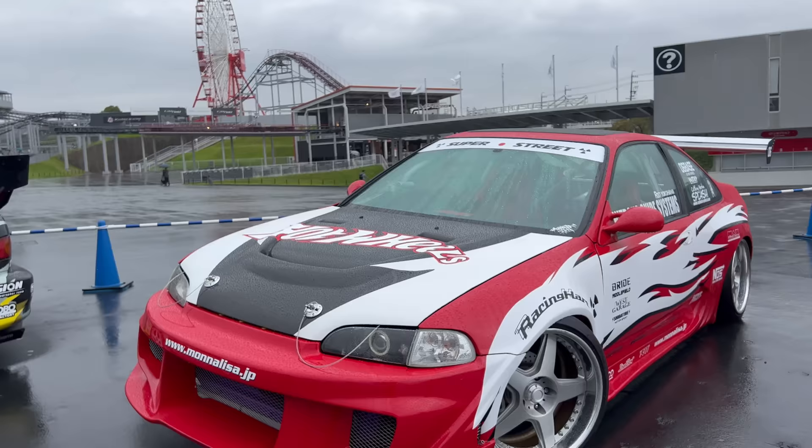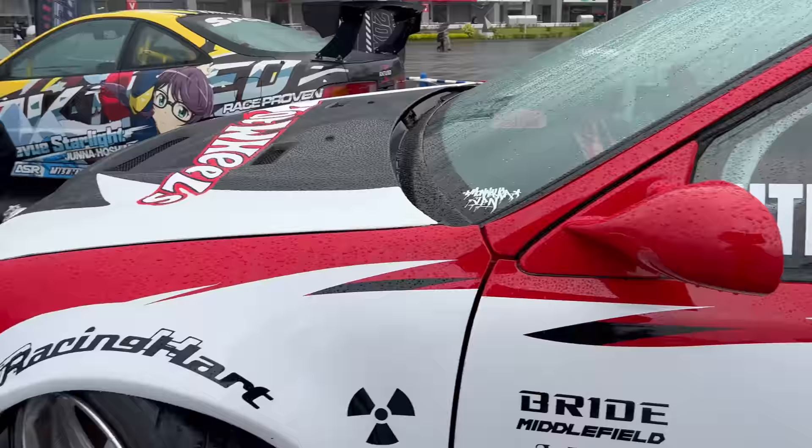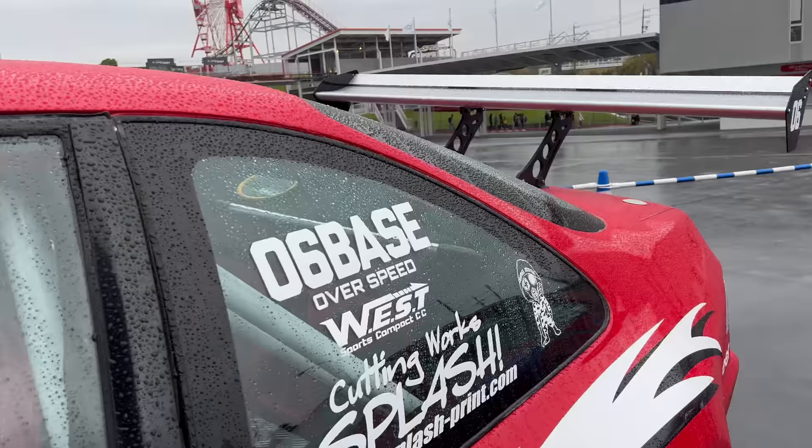Look at that stance. This one's got USDM style - definitely Hot Wheels model-inspired. A lot of Fast and Furious inspiration here.